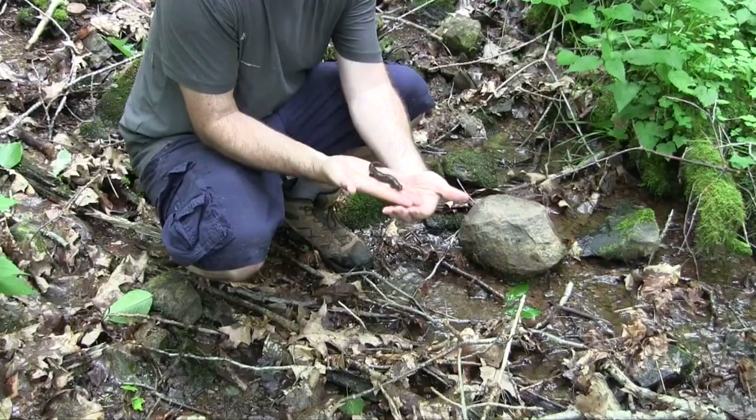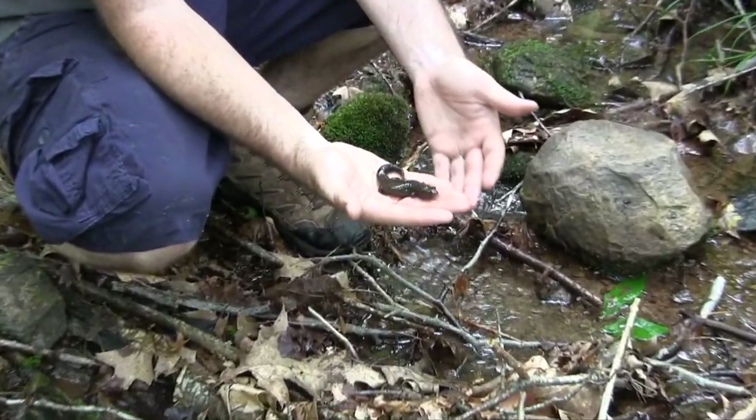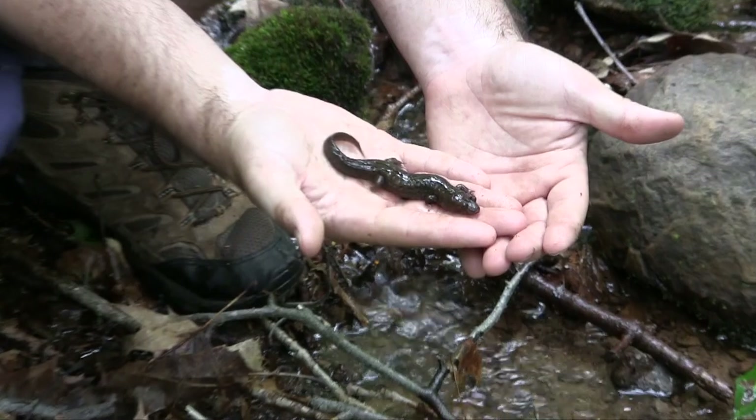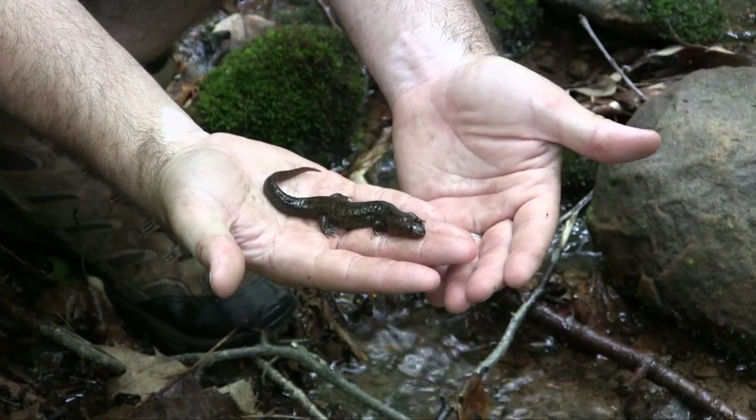The black-bellied dusky — this is a pretty big dusky salamander. Look at the size of that thing. That is cool, so cool that they can get that big.